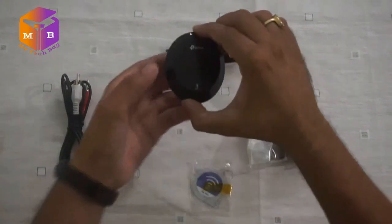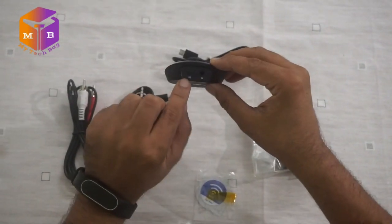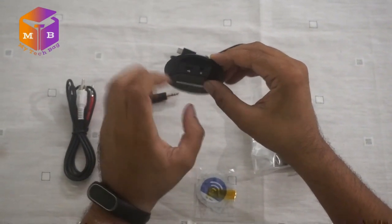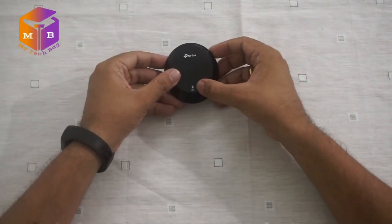और साथ ही एक बहुत ही क्यूट सा छोटा सा TP-Link का Bluetooth receiver। इसमें आपको एक micro USB charging port मिलता है और एक audio port मिलता है। यह TP-Link Bluetooth NFC receiver, NFC और Bluetooth दोनों को support करता है।